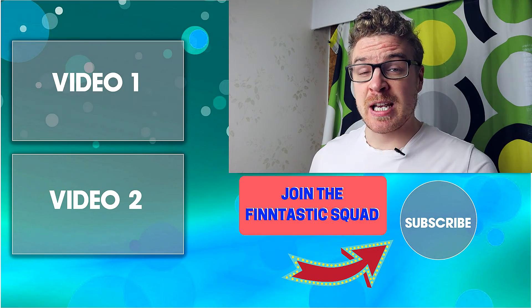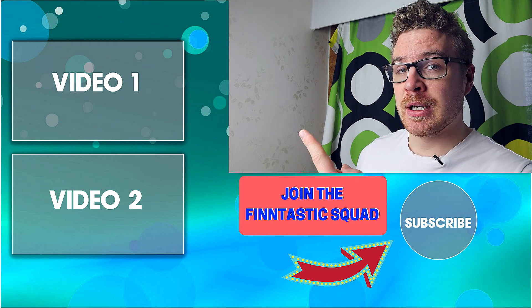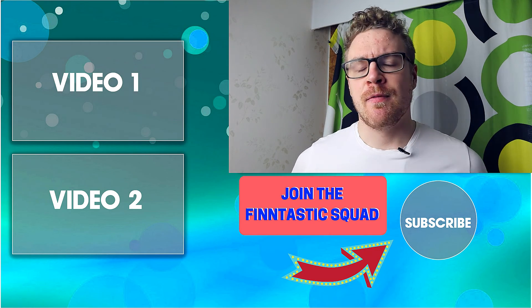If you're wondering whether Finland is the right place for you to move to, check out the video we did last week. Make sure to subscribe for more videos in the future. See you next time!